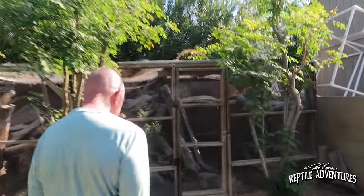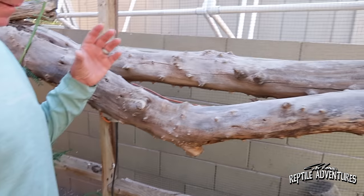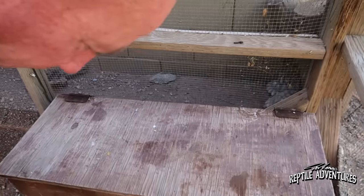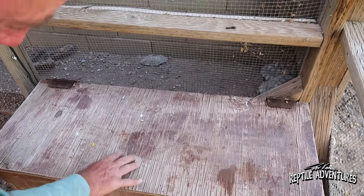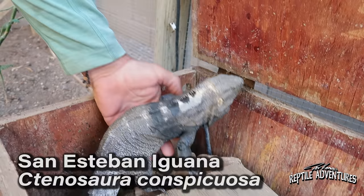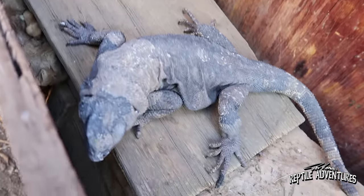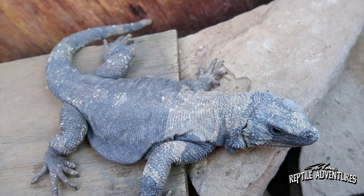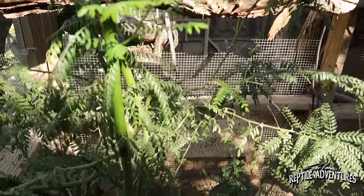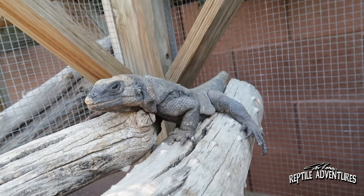Over here are the Angel Island chucks, and with them I put some young conspicuosa too. On San Esteban Island there are San Esteban Island iguanas and San Esteban Island chuckwallas — these are from Angel Island. What I really like about these is they're friendly. People don't realize it, but Arizona does get cold. We'll hit freezing temperatures occasionally, which is why I use heat mats and cut the vegetation back so more sun can come in during the winter months.